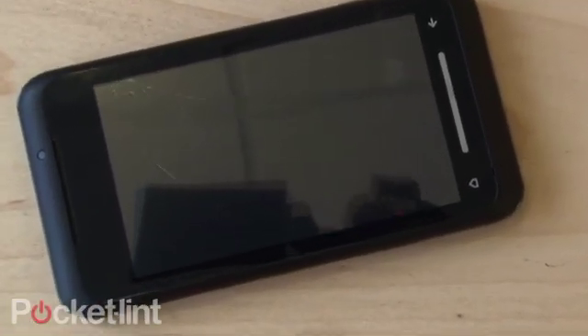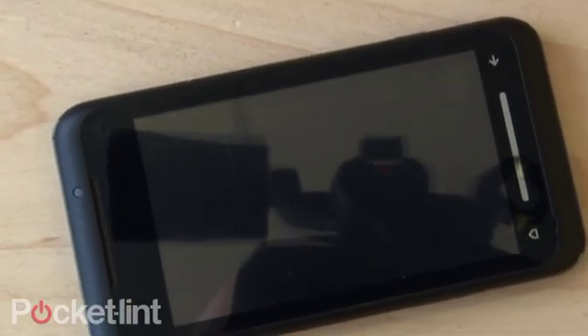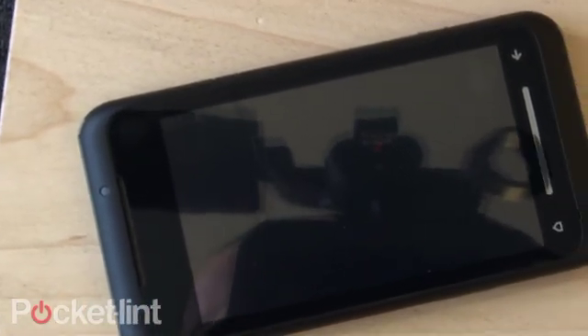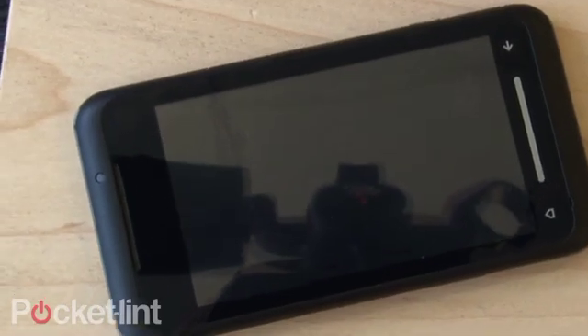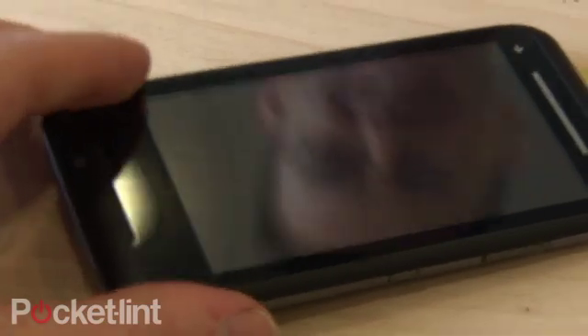That is so cool, John. That's unbelievable. We have created self-repairing mobile phone glass. That's pretty impressive. Very impressive. It will be self-repairing windscreens next.